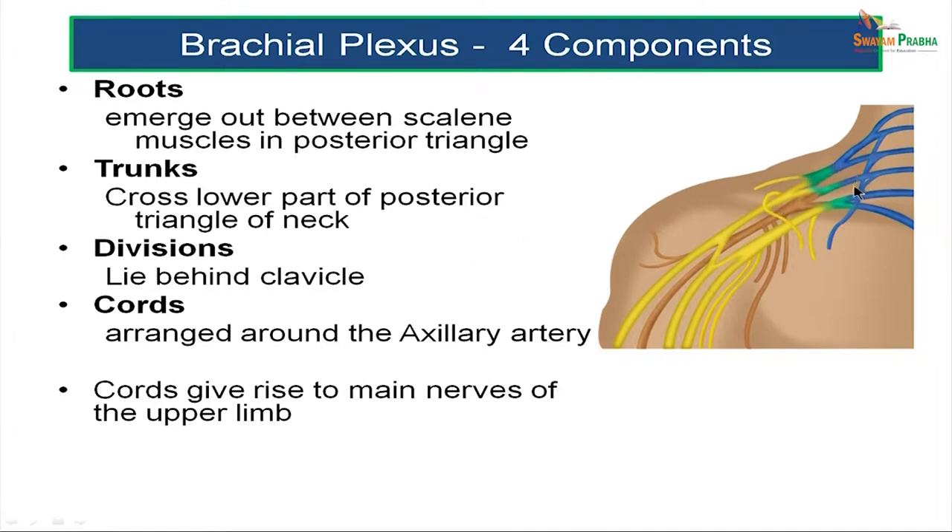In this picture you see the roots in the posterior triangle. The roots unite to form the trunks, which are located in the lower part of the posterior triangle of the neck. The trunks divide into divisions which lie behind the clavicle, and various divisions unite in a specific sequence to form cords arranged around the axillary artery. The cords of the brachial plexus give rise to the main nerves of the upper limb.